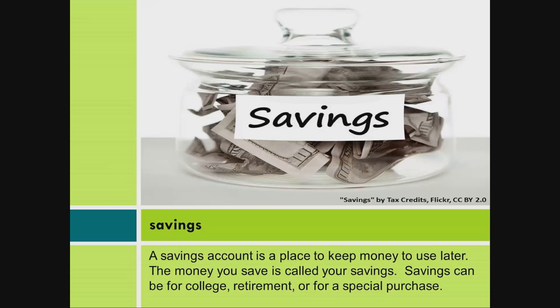Savings. A savings account is a place to keep money to use later. The money you save is called your savings. Savings can be for college, retirement, or for a special purchase.